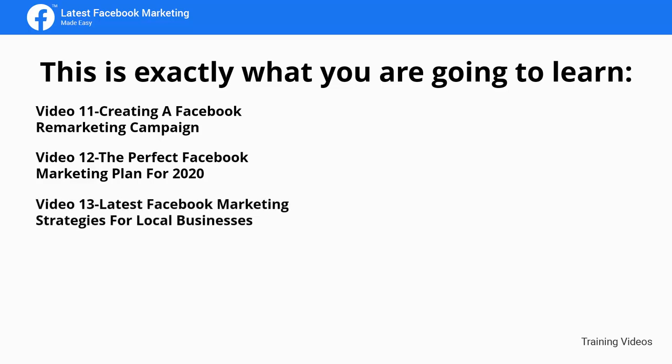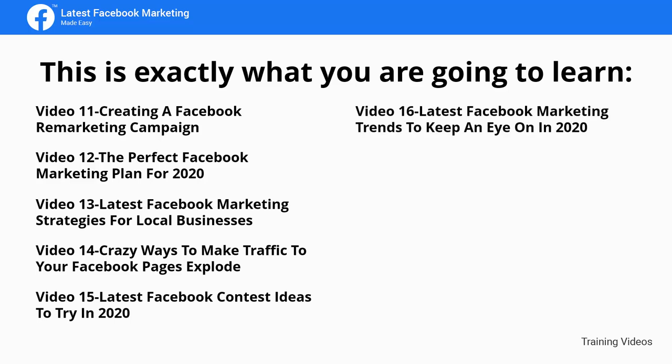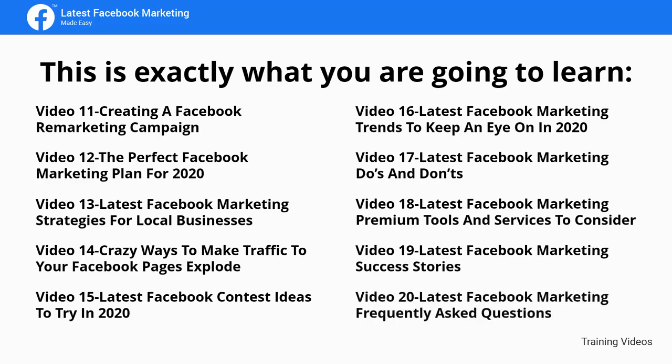Video 13: Latest Facebook marketing strategies for local businesses. Video 14: Crazy ways to make traffic to your Facebook pages explode. Video 15: Latest Facebook contest ideas to try in 2020. Video 16: Latest Facebook marketing trends to keep an eye on in 2020. Video 17: Latest Facebook marketing do's and don'ts. Video 18: Latest Facebook marketing premium tools and services to consider. Video 19: Latest Facebook marketing success stories. Video 20: Latest Facebook marketing frequently asked questions.